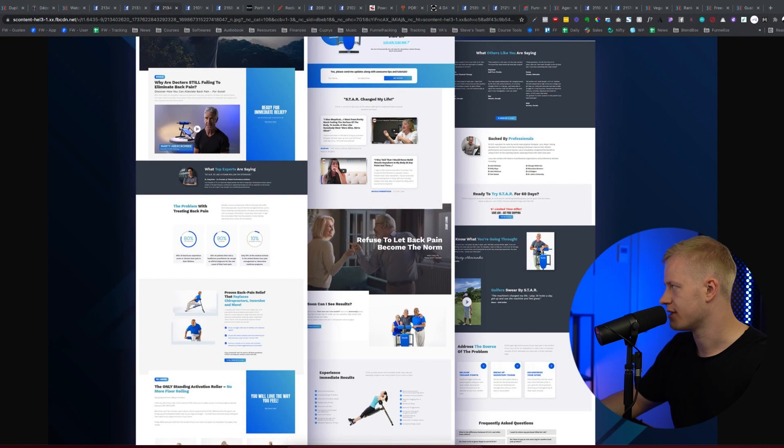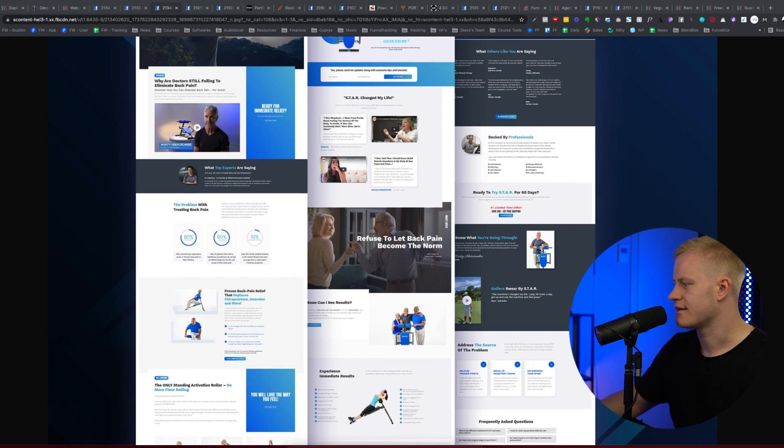'Refuse to let back pain become the norm' — I like this. Showing real-life use case scenarios is great. 'How soon can I see results?' is a great question that addresses what many readers would ask. There's a lot of information in one section but bullet points make it easy to consume. 'Backed by professionals' is great for authority and credibility. Addressing the source of the problem rather than just treating symptoms is strong, and finishing with an FAQ is solid.